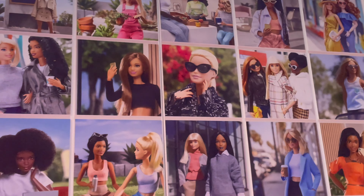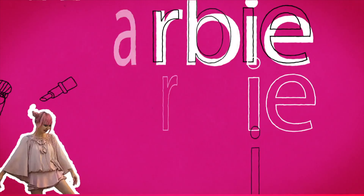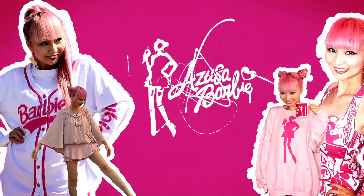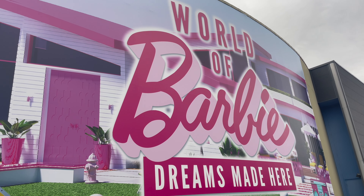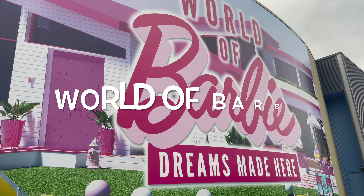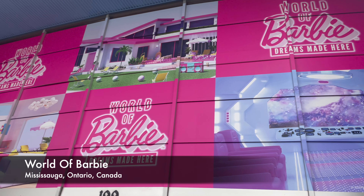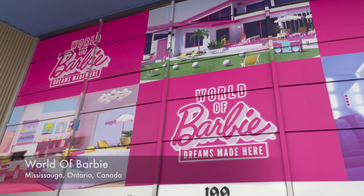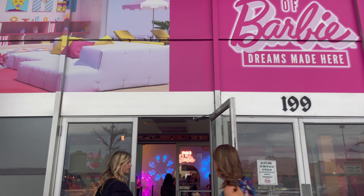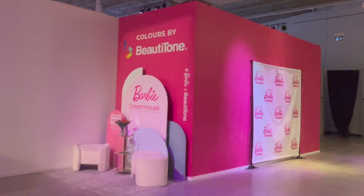Oh my gosh, I'm in World of Barbie in Toronto! Hi Barbie dolls, I'm Azusa Barbie. Today I'm super excited about sharing my wonderful experience at World of Barbie. It's a pop-up Barbie event — they're planning to do a tour in the US later, but I couldn't wait, so I booked a flight ticket to Toronto for the very first time. Today I'm sharing what it actually looks like, so please enjoy watching.